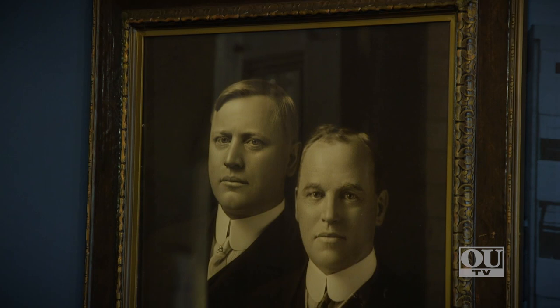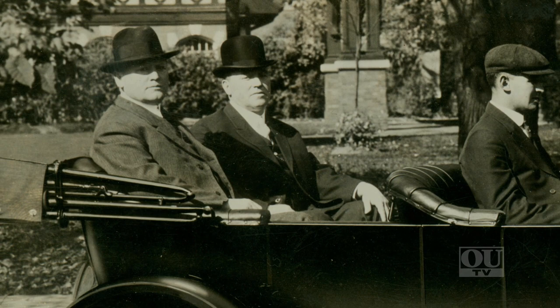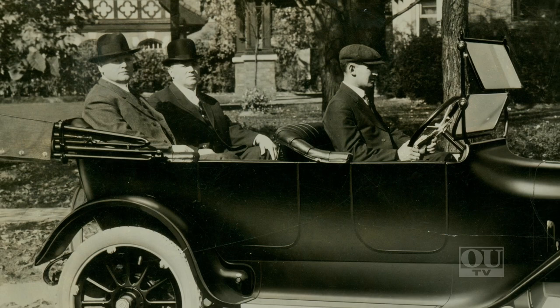A lot of people don't know the story of the Dodge Brothers, which really started right here on Oakland University's campus before 1914 with John and his brother, still working for Henry Ford. They were the largest parts suppliers to Henry Ford.